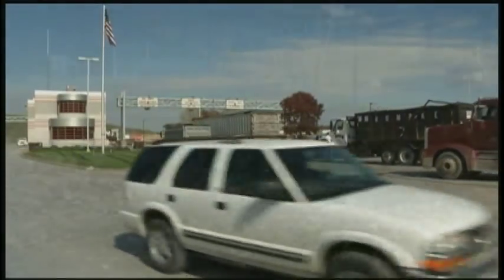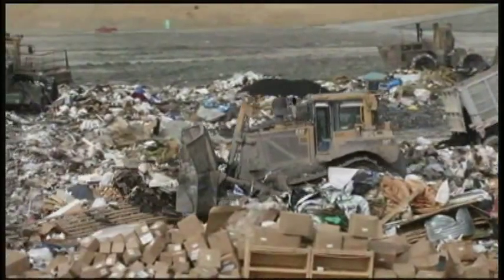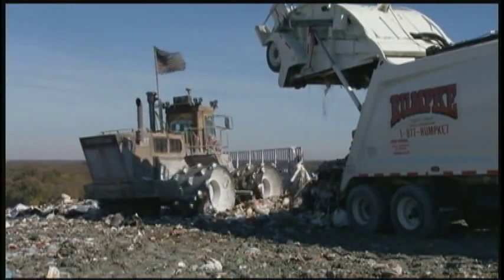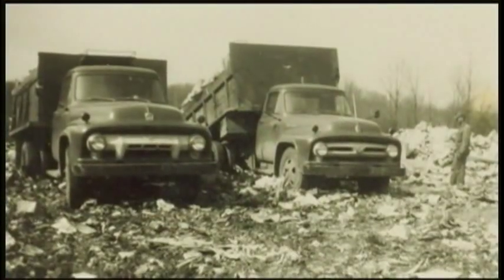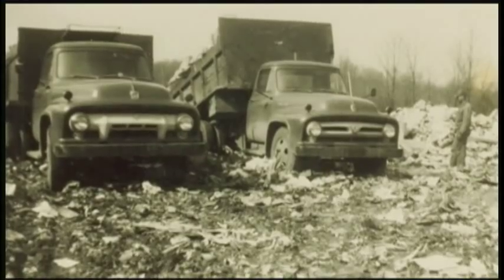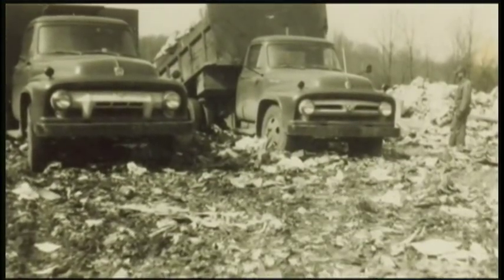Enter sanitary landfills. Throughout the Midwest, Rumpke employees strive to protect our health and environment through the proper disposal of our non-hazardous trash. Years ago, one could simply dig a hole, throw some trash in it, cover it with dirt and walk away. Times have certainly changed.